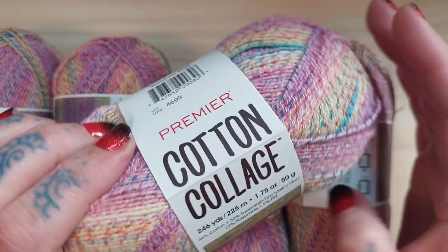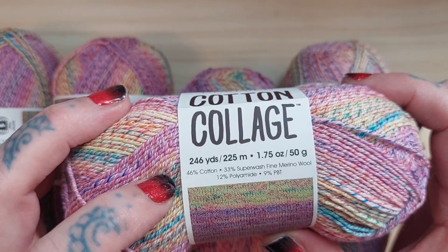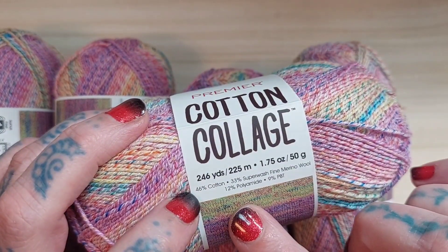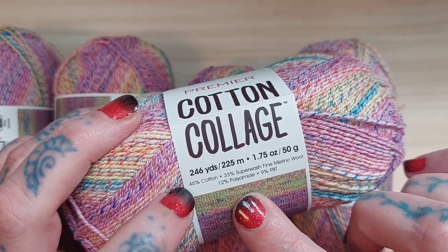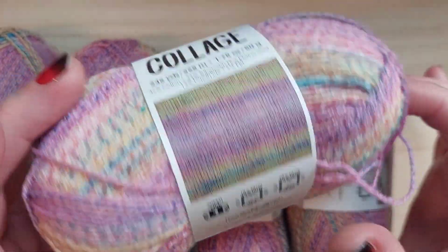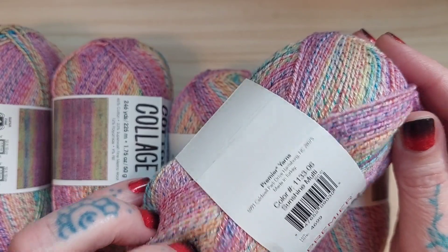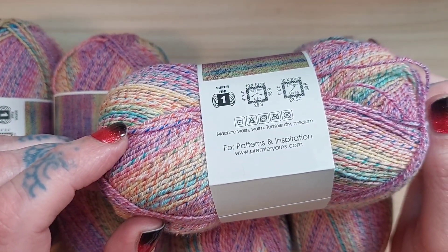What I got was the Premier Cotton Collage — 246 yards or 225 meters, 50 grams per skein. It's a super fine weight one: 46% cotton, 33% superwash merino wool, 12% polyamide, and 9% PBT — something synthetic. This is clearly a sock yarn. The color is called Sunshine Multi, and I just really liked it, so I purchased it even though I wasn't really saving anything.